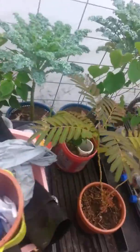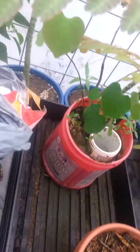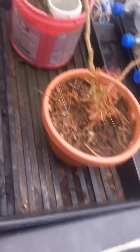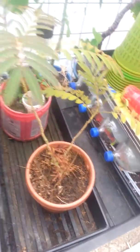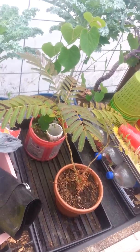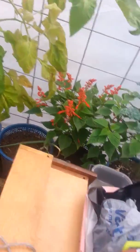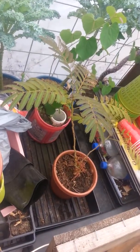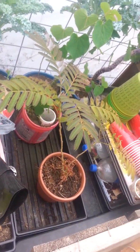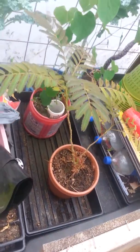I want to highlight this particular little one in that pod right there - the redbud tree. And this is my little mimosa, kind of like a bonsai plant. Trying to keep it small but healthy.